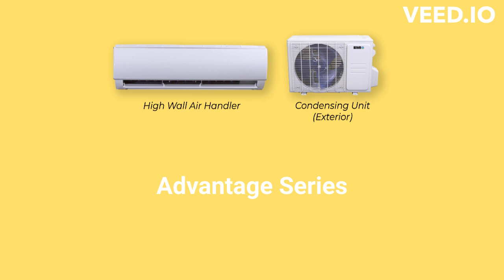The Advantage series offers basic single-zone units that are very quiet when operating, but they only have the standard washable air filters, which do not do much to improve the home's indoor air quality. Their warranty is very minimal and requires professional installation.